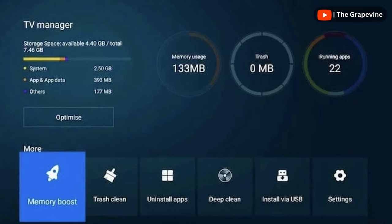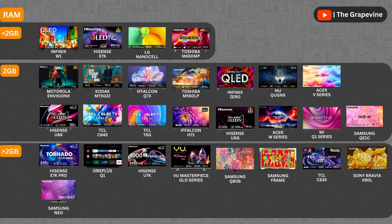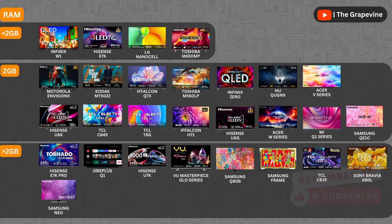That is where the RAM and storage capacity come into play — higher is better. Amongst the QLED TVs compared, the Vue Masterpiece Glow series, the Hisense models and TCL Mini LED TVs have the best RAM capacity. The TCL Mini LED and Sony Bravia have the best ROM capacity, both of which come at a higher price.